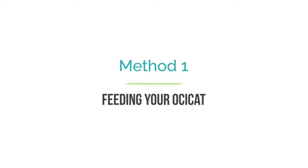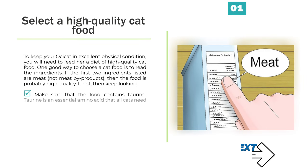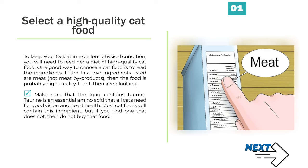Method 1: Feeding your Ossicat. To keep your Ossicat in excellent physical condition, you will need to feed her a diet of high-quality cat food. One good way to choose a cat food is to read the ingredients. If the first two ingredients listed are meat, not meat byproducts, then the food is probably high-quality. If not, then keep looking.